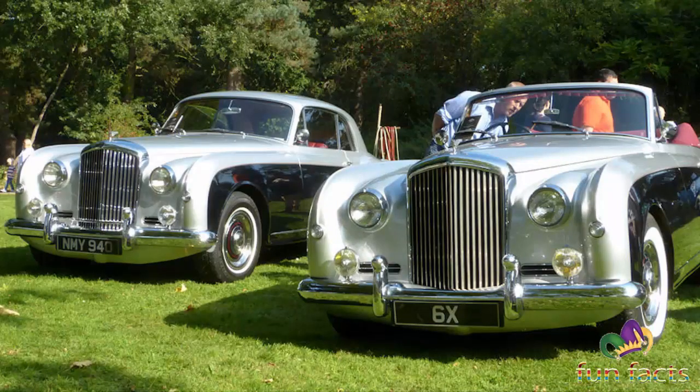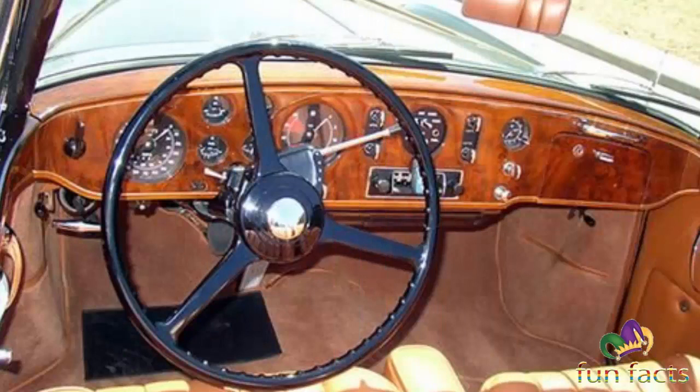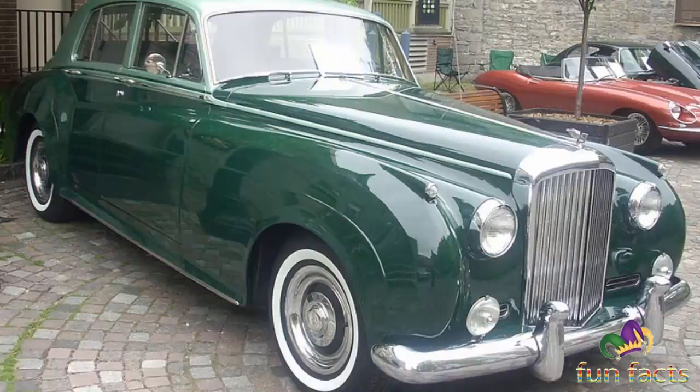As with the preceding Mark IV, Mark VI, and R-Type Bentleys, there was almost no difference between the standard Bentley and the Rolls-Royce models. This Bentley S differed only in its radiator grill shape and badging from the Rolls-Royce Silver Cloud 1. The models shared the 4.9-liter straight-six engine, and they were the last vehicles powered by descendants of the engine originally used in the Rolls-Royce 20, from 1922 to 1929.